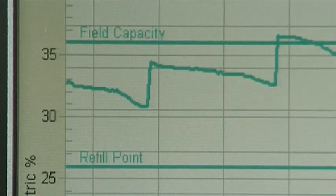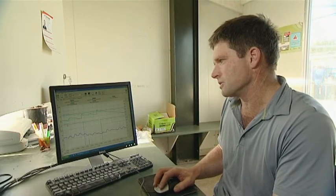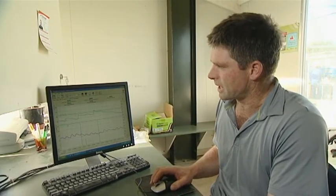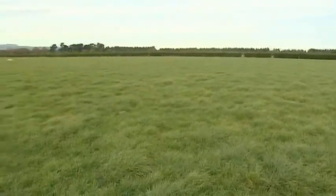Here we've got field capacity — it can't take any more moisture, so that's the level where you need to stop irrigating. And then we have the refill point, which is obviously when conditions get dry. The refill point is the point where plant growth will start getting restricted if you don't irrigate.